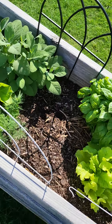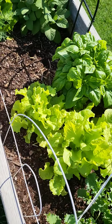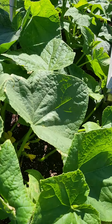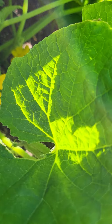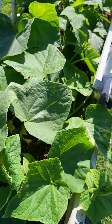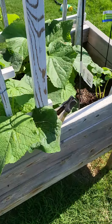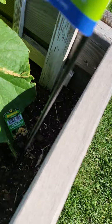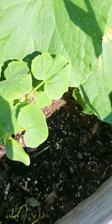Basil, sage, dill — all looking good. Look at the cucumber plants, looking amazing. And found another variety of cucumber plant called a lemon cucumber, so we'll see what that is.